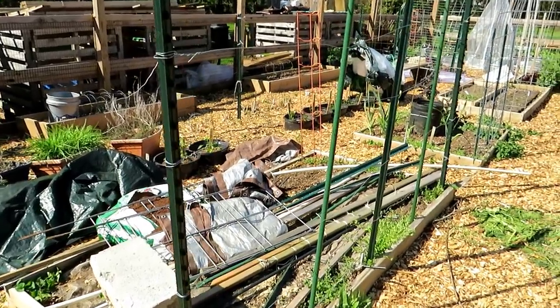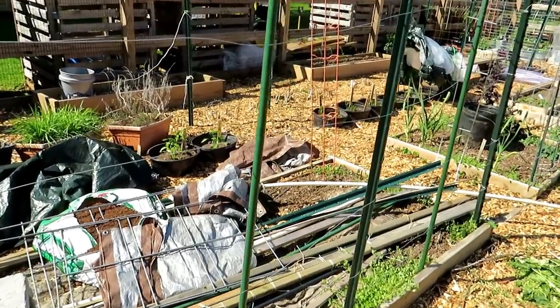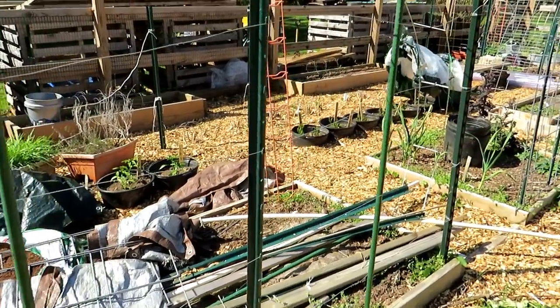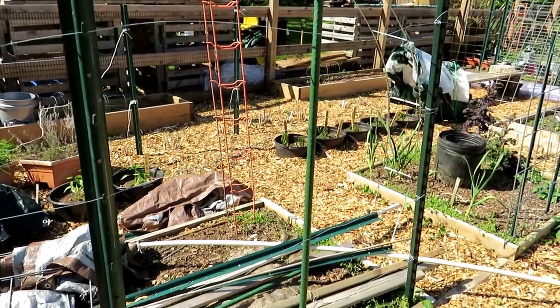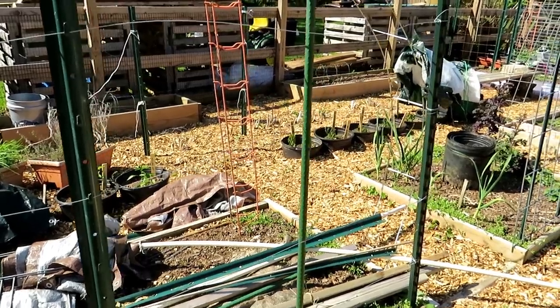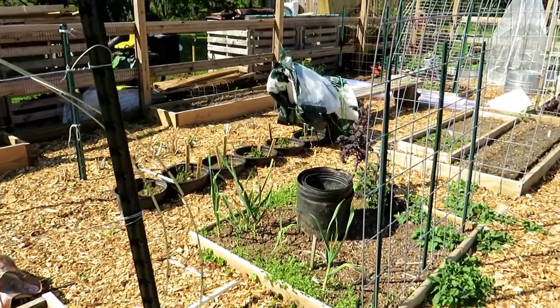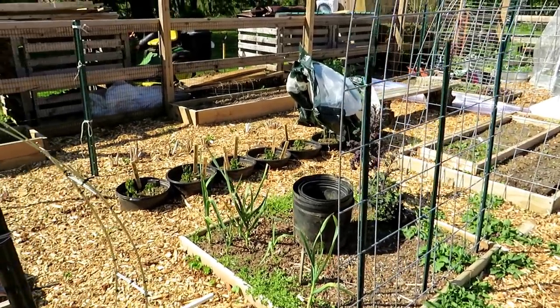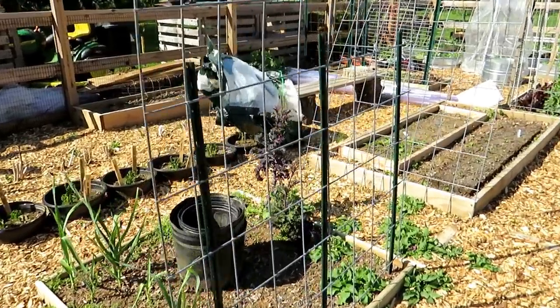Certain plants like peppers and tomatoes — I don't keep giving nitrogen once they're established. But I would keep giving squash and zucchini the water soluble nitrogen because they need massive leaves to support massive vegetable growth. In July they may be getting it every 7 to 14 days because the plants are a lot bigger.